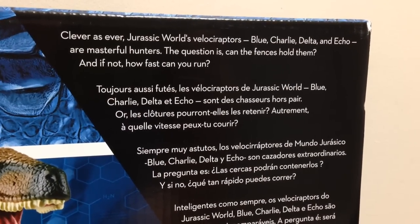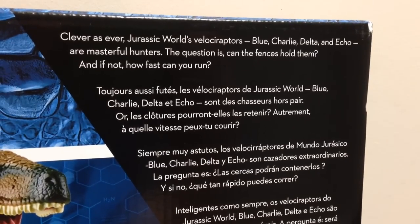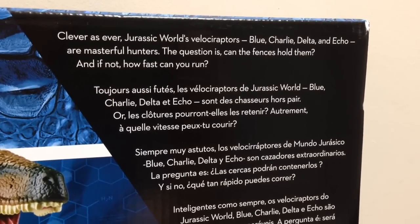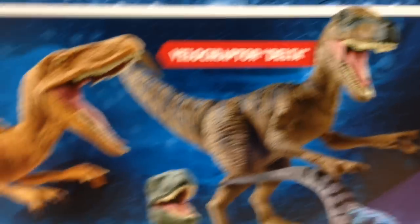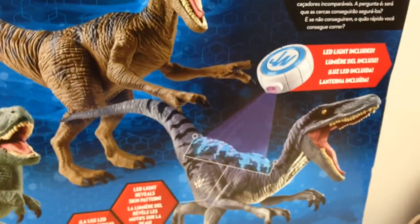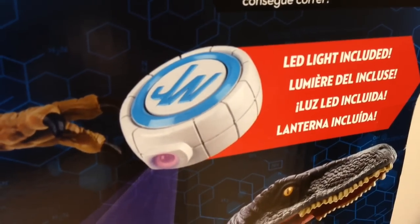This is clever as ever — Jurassic World's Velociraptors Blue, Charlie, Delta, and Echo are masterful hunters. The question is, can the fences hold them, and if not, how fast can you run? So that is really cool. Then we have Delta, Echo, Charlie, and Blue on the back here, and we also have the little LED light clicker sort of thing on the back to show the new feature.